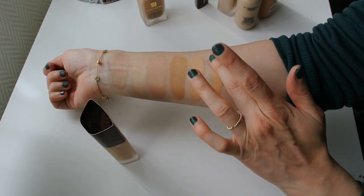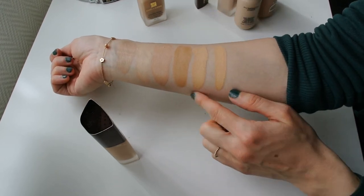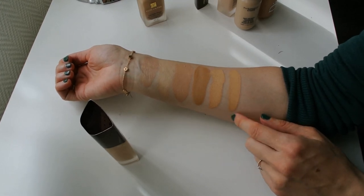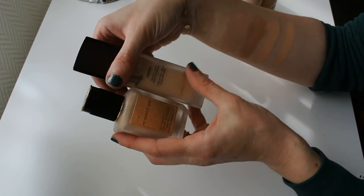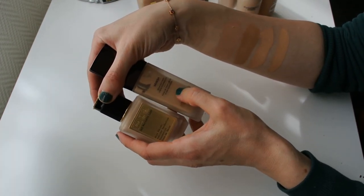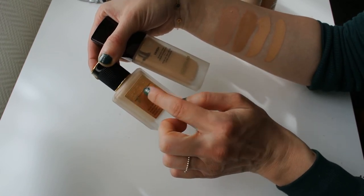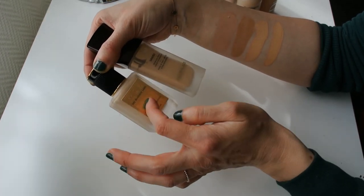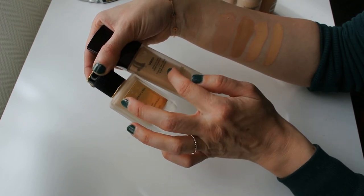In terms of undertone, it is actually quite similar to the stick foundation. Because this foundation is so full coverage and the one from Pat McGrath is so incredibly light in tone, I actually tend to mix these two together — the smallest bit of the Hourglass foundation with a pump of the Pat McGrath foundation. That tends to give you the best of both worlds, because it corrects the undertone to match me better, and it makes the Hourglass usable for me.